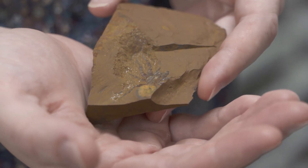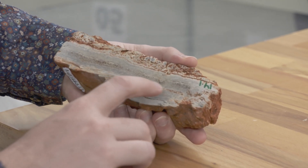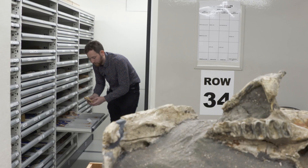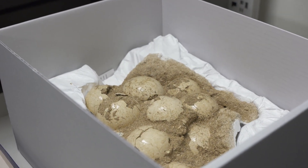Fossils are the remains of past life. A lot of the time they don't actually contain any traces of the organic material — instead they've been gradually replaced by minerals to become rocks through time. The most common types of fossils we find are bony parts of the skeleton, so pieces of bone, pieces of teeth. But fossils can also be other types of remains left behind by organisms, such as trackways or maybe eggshells.